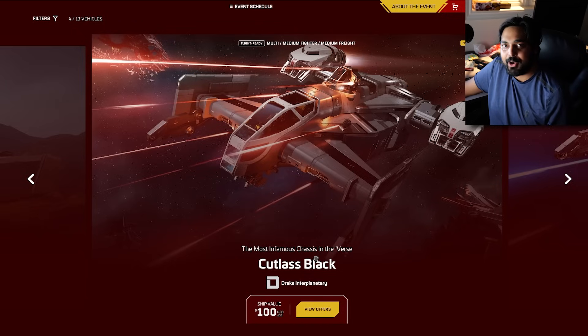This is the cheapest ship I own — the only ship I own. I spent $100.